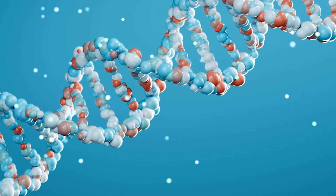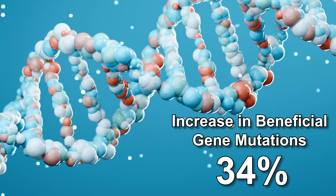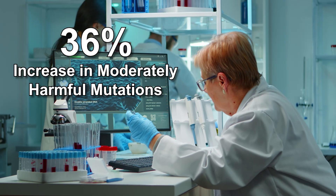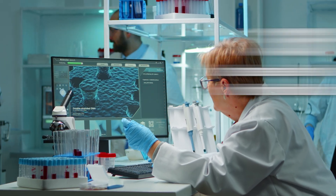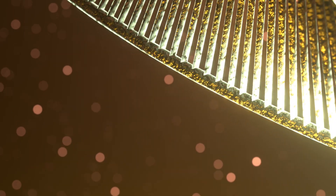The scientists saw that donor snakes could increase the good mutations by 34%. But at the same time, those same snakes would also introduce a 36% rise in moderately harmful mutations and a 32% increase in very harmful mutations that can actually knock out important genes.